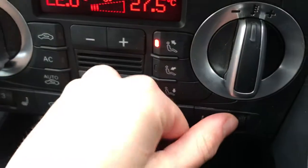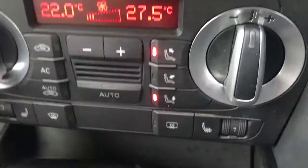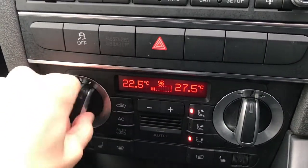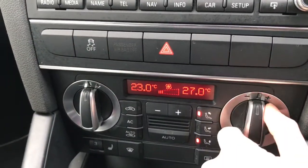You've got dual-zone climate control and front heated seats — perfect as we are in winter now, to keep yourself nice and warm.